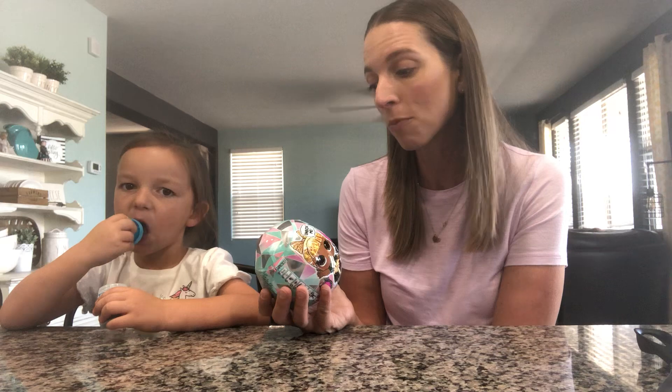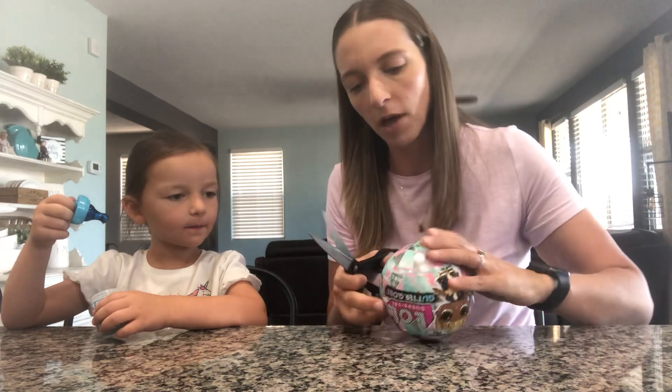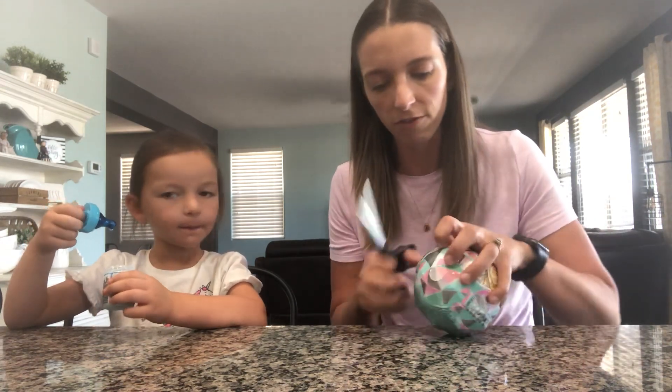She got the Glitter Globe Winter Disco and we were unaware that these were new apparently. So that's pretty exciting. Should we open it? And she also got a Potpaw Sissy baby bottle for getting her flu shot.